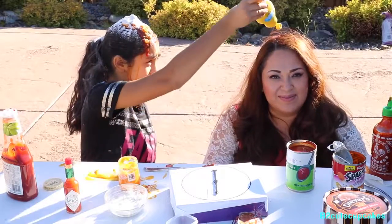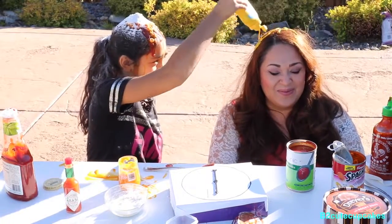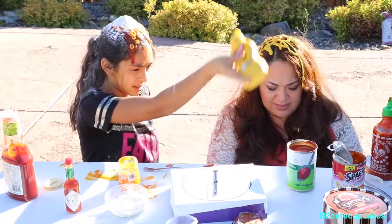Let's put it all over — be very generous. Do I look cute or what?